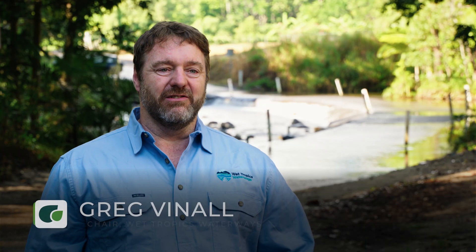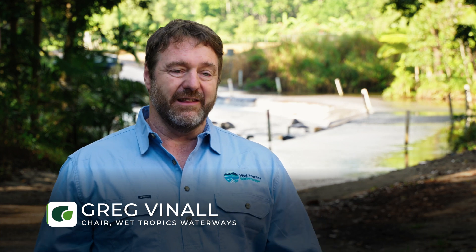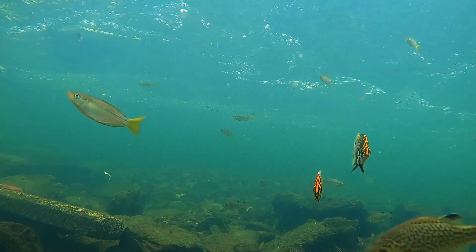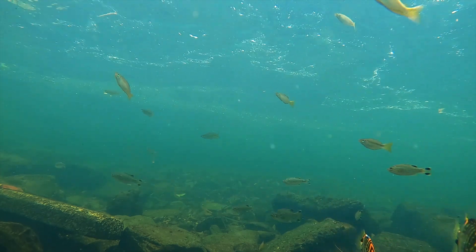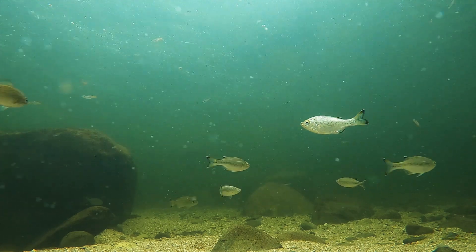Fish passage is incredibly important because a lot of our native fish actually need to be able to move between saltwater and freshwater as part of their life cycle. Some of our iconic species in the wet tropics, like barramundi, mangrove jack, jungle perch, tarpon, and even mullet, need to be able to move between salt and freshwater. If they can't do that, the juvenile fish can't get up into the freshwater to grow out and become mature fish, and so we start to see decline in our fish stocks.